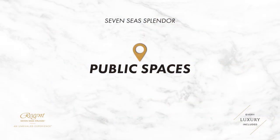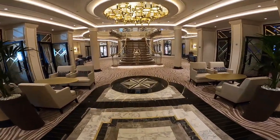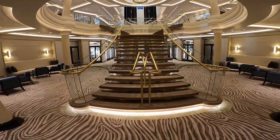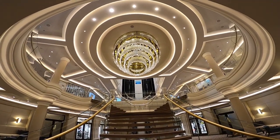We're going to take a look at some of the public spaces on 7C Splendor, starting in the atrium where you will find the grand staircase, boutiques, the Compass Rose restaurant, destination services and the Splendor lounge. The centrepiece here is this magnificent chandelier which is visible from both deck 4 and 5.